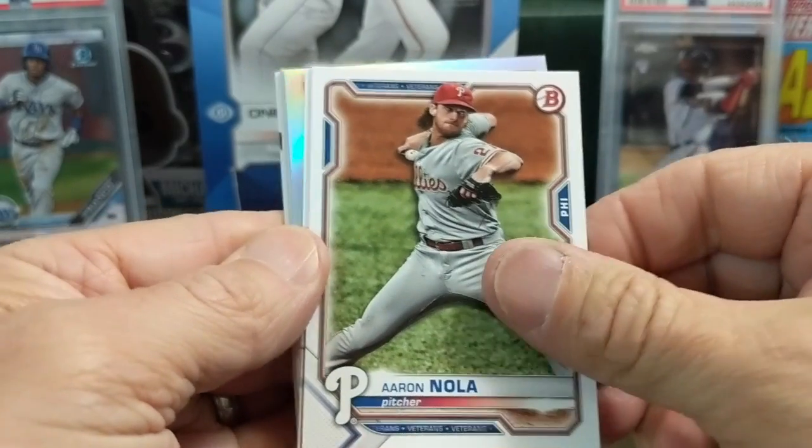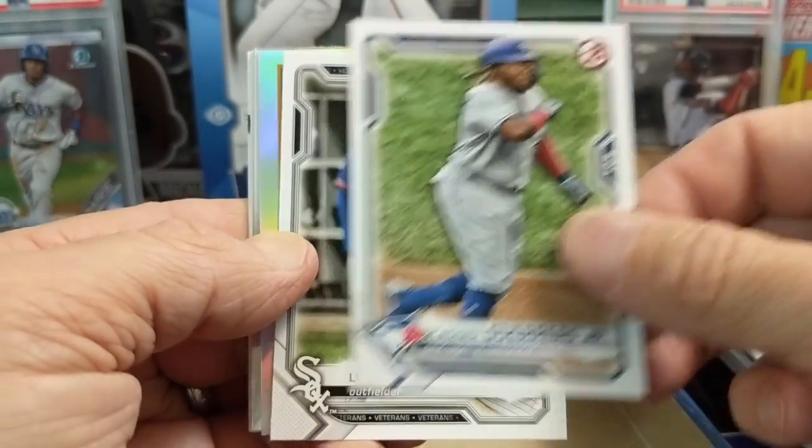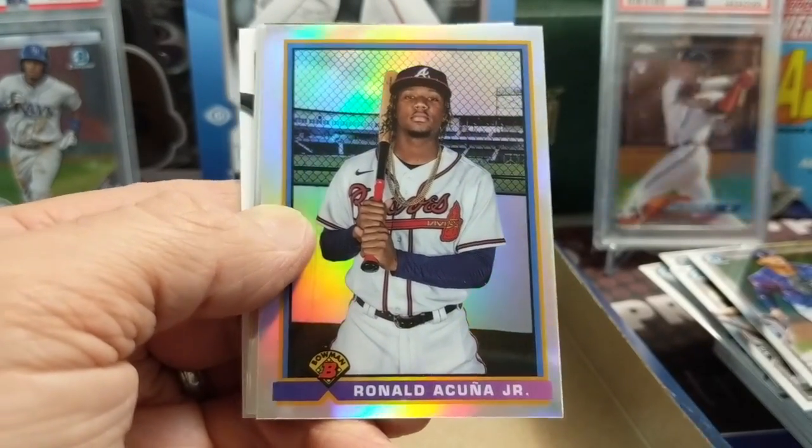They're not doing the expanded postseason this year - that's not happening, which is kind of too bad. I kind of wish they were. I enjoyed that last year. There's an Acuna insert.